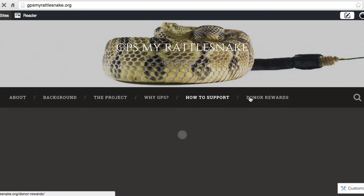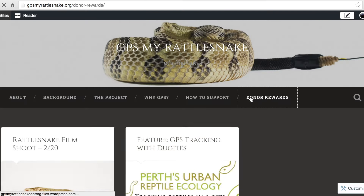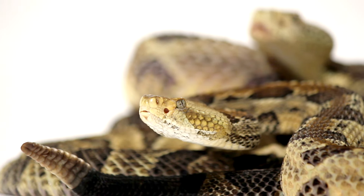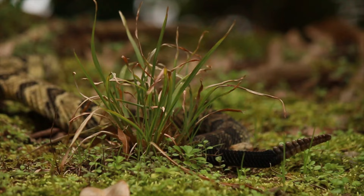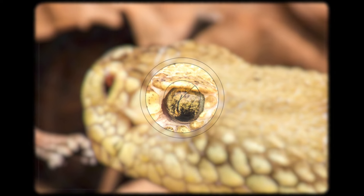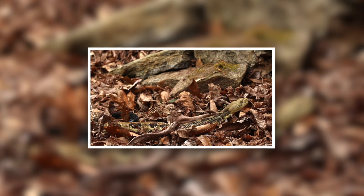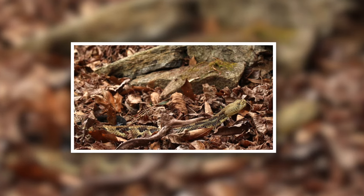As a contributor to the project, you'll get to choose a snake to track. You'll receive data on where your snake is going, how they are spending their time, what habitat they're using, and more. You'll have the opportunity to regularly receive photos, videos, and even prints of your snake. Furthermore, you'll be able to ask me questions, give advice, and get insider information on how this technology is working to relate ecological and biological information.